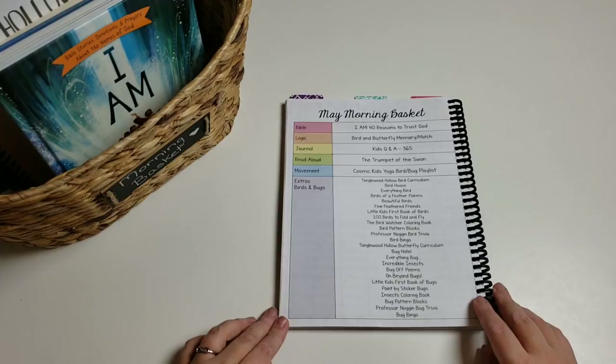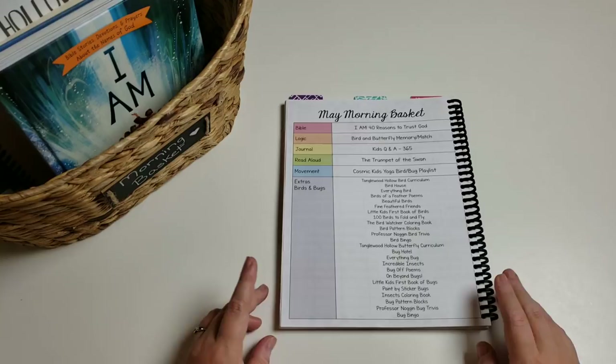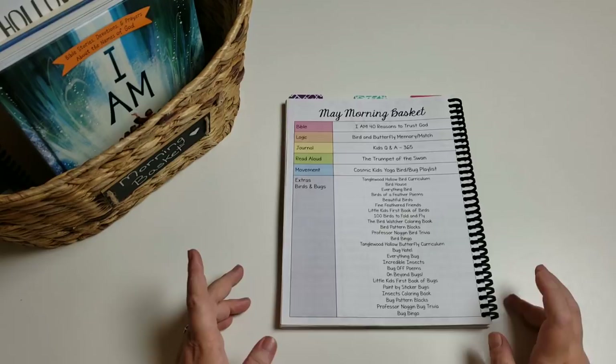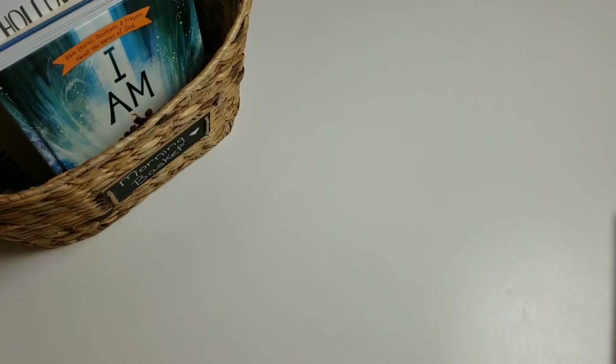If you haven't seen yet, our theme for this month is birds and bugs. We are definitely ordering our caterpillars within the next few days, so I knew we were going to do bugs this month. Because she got some bird and bug stuff in her Easter basket, she asked if we could do both. It'll be up to her whether we do birds half the month and bugs half the month, or just combine and do birds one day and bugs the next — whatever she picks is fine with me.